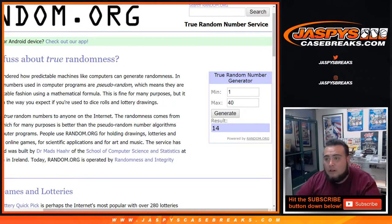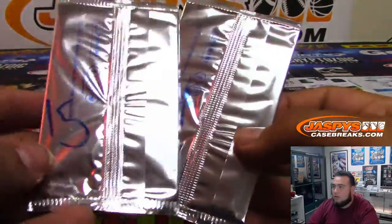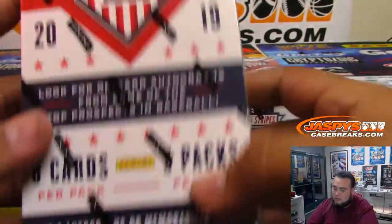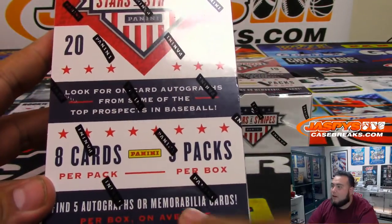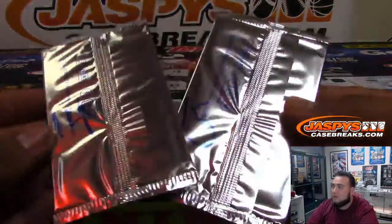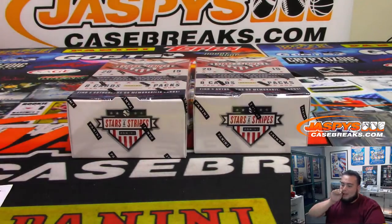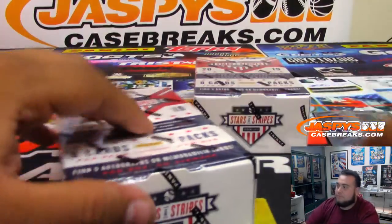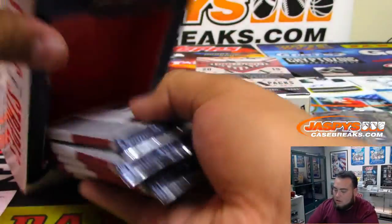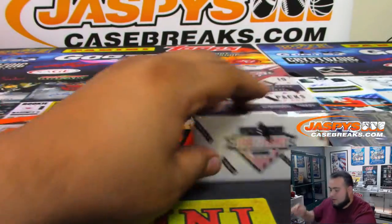I believe there are five cards in the Stars and Stripes packs — there you go, pack 14. I think it's five autographs or memorabilia cards on average per box. In the last box we had a numbered card to make it like six. Pack 14 and 15 coming your way, Jay. Good luck man. And we'll open up the other box as well.